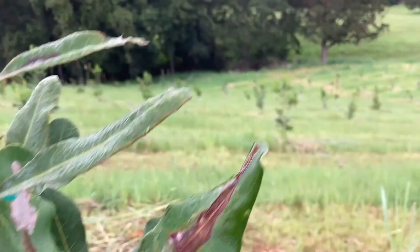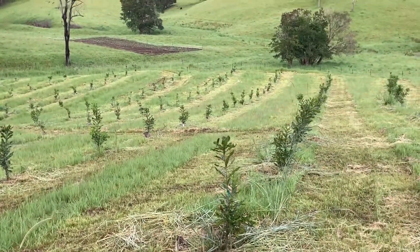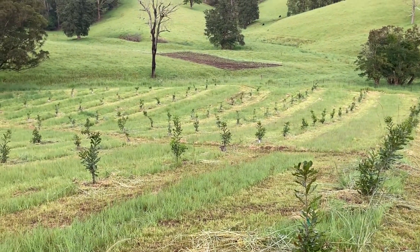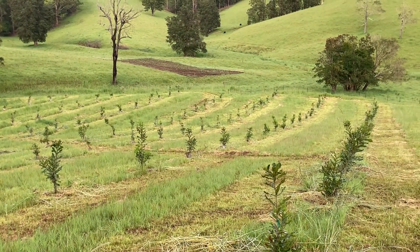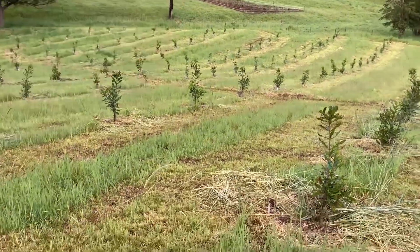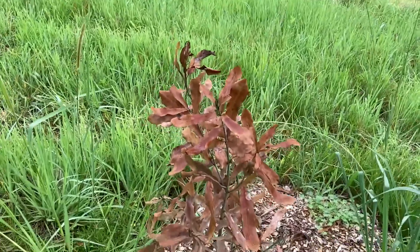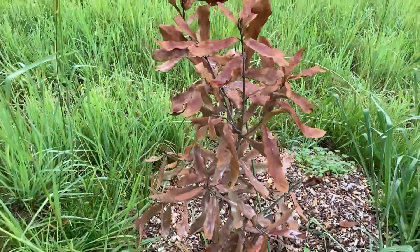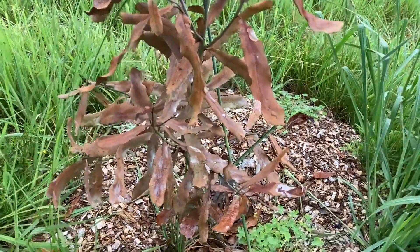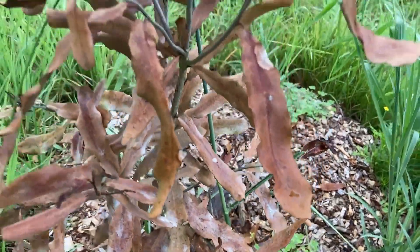Otherwise, besides that, they're doing okay. We've had one tree die on us which is very sad. It was healthy back in September and now it's completely dead. This tree does show signs of the same damage that was showing before on the leaves, but I don't think that would have caused the death of the plant.